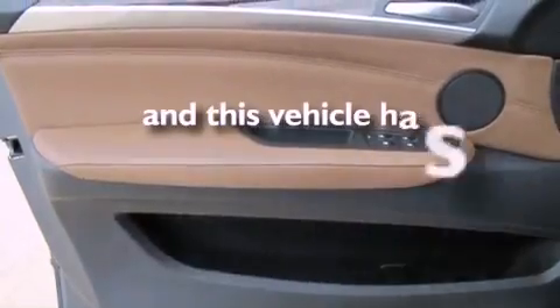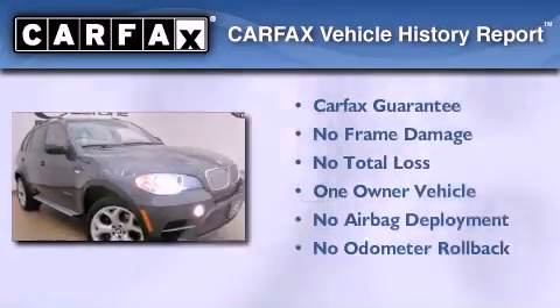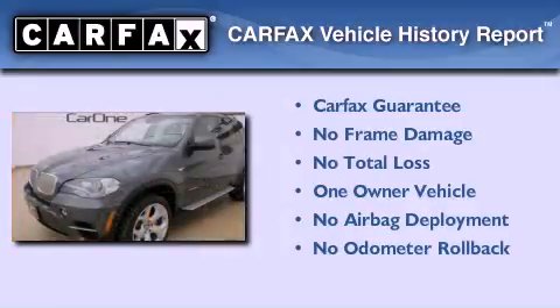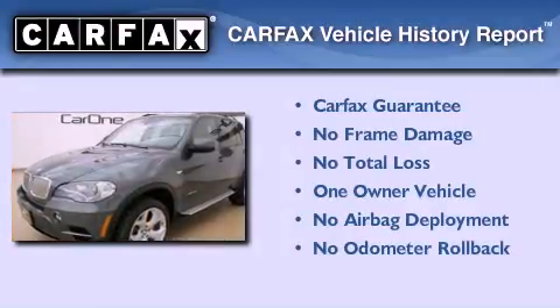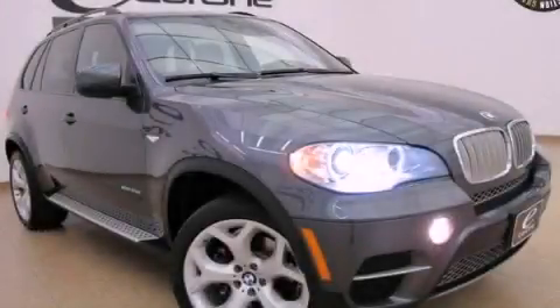This vehicle has fewer than 9,000 miles on the odometer. This BMW has had only one owner and it qualifies for the Carfax buyback guarantee. This automobile won't last long at this price — call and arrange a test drive now.